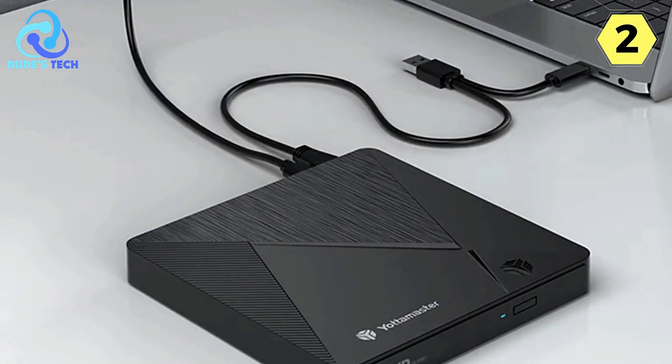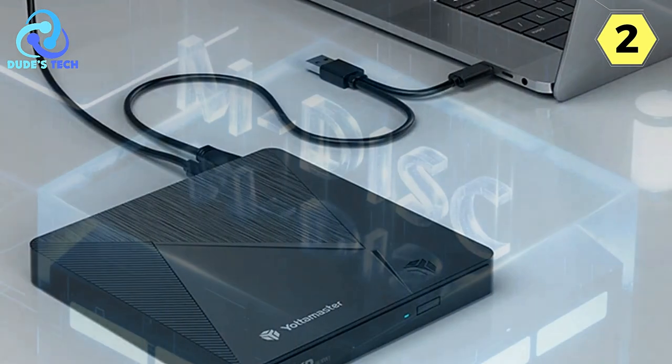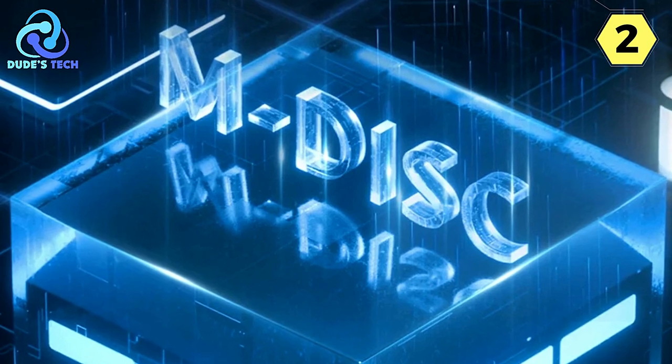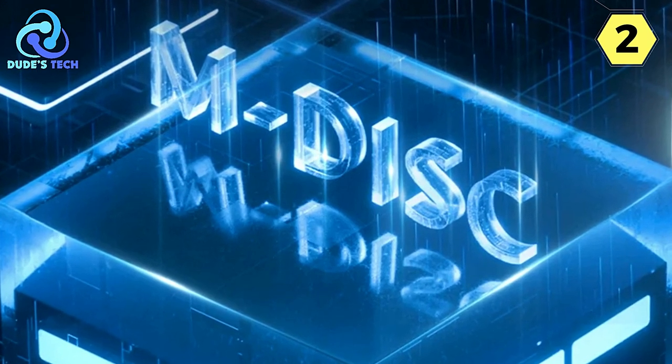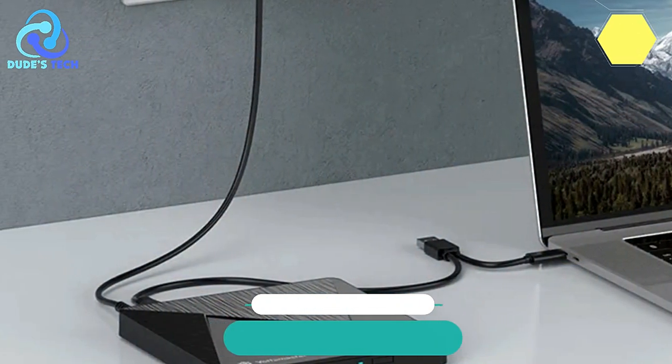Whether you're gaming, creating music, burning movies, installing system discs, or performing educational tasks, this device ensures that you can do it all with ease and efficiency. It's a valuable addition to your tech setup that simplifies your optical media experience while providing high-security data storage capabilities.